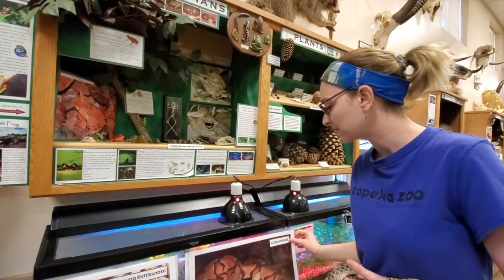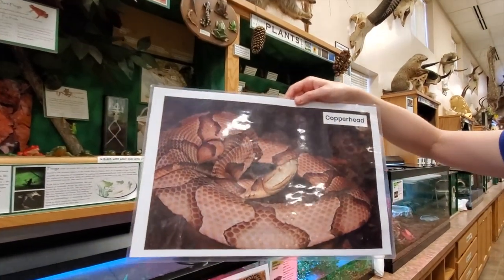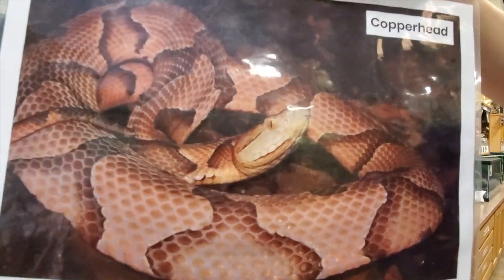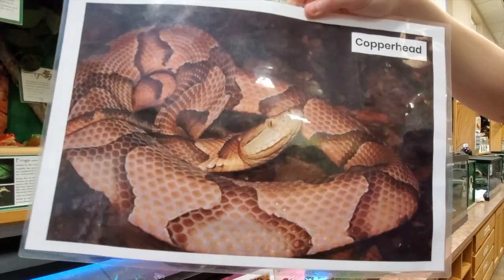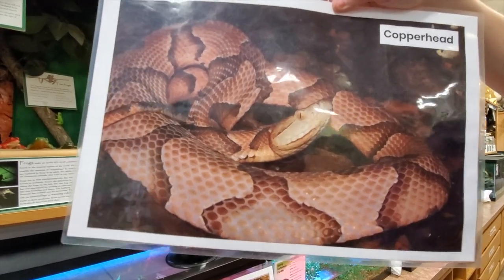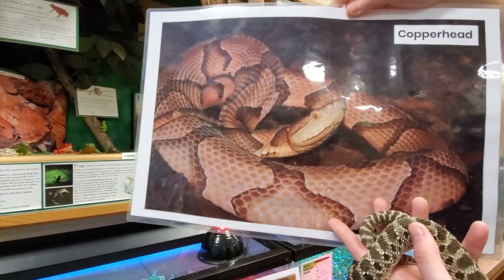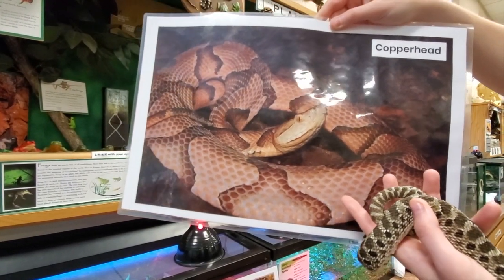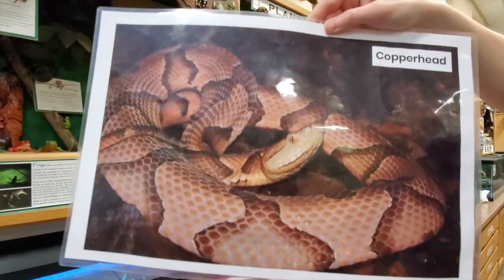The final venomous snake in our area does not have a rattle — it is the copperhead. Copperheads are the most common and the least venomous of the snakes we have. The easiest way to identify them is to look for the Hershey's Kisses pattern. Just like those candies, these guys have what looks like Hershey's Kiss markings all over their body. So if it's a light brown snake with dark brown Hershey's Kisses, that is a copperhead — it is venomous, so stay away from it.